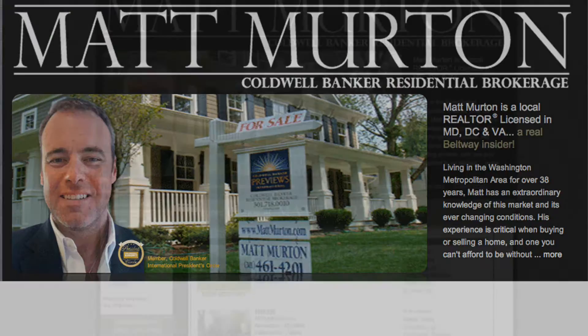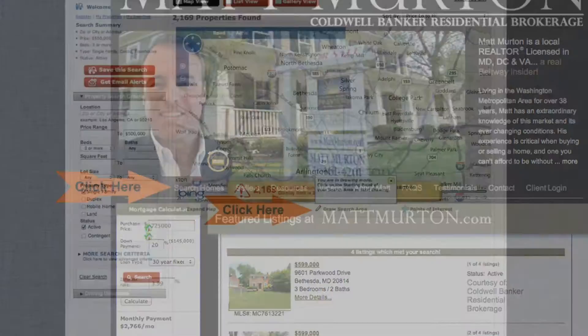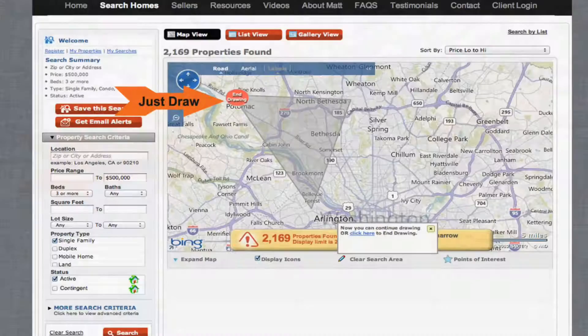Hey, it's Matt Merton from MattMerton.com and I'm going to walk you through searching for a home on my website. All you do is click right here in the left-hand corner, search homes, and it will take you to an interactive map where you can actually draw circles around the neighborhoods or features that you want to live.